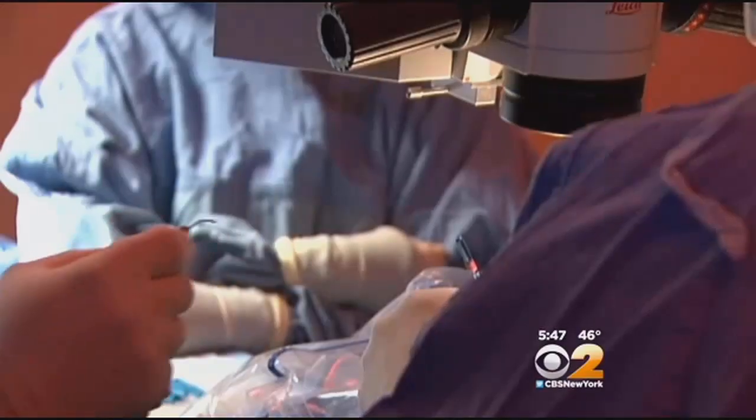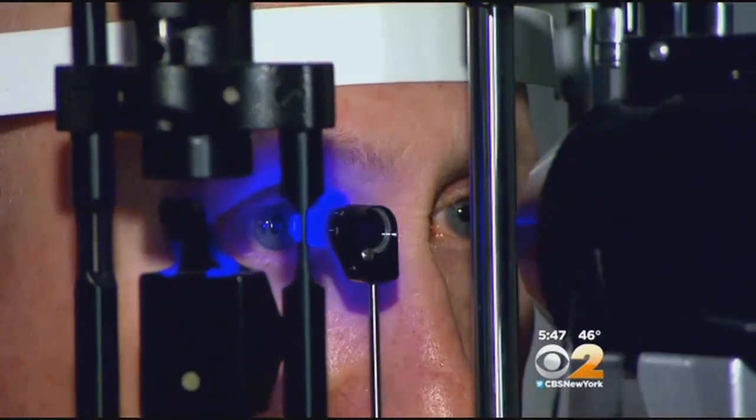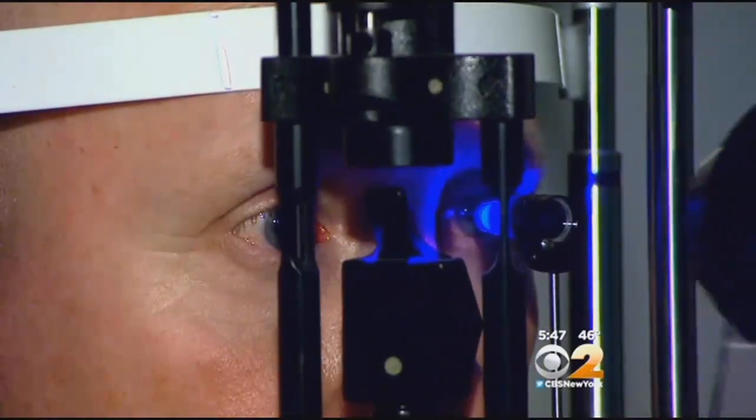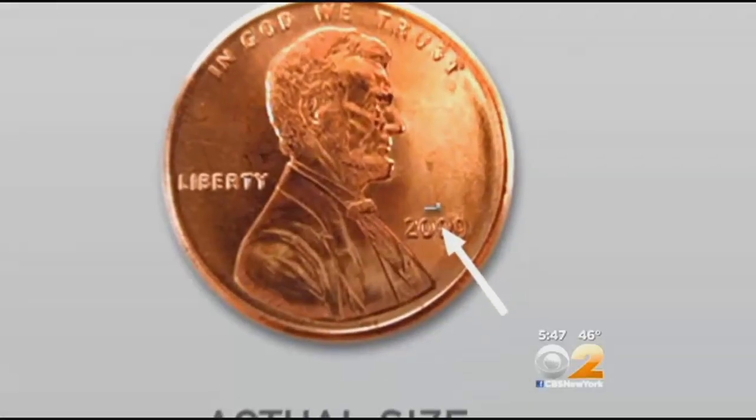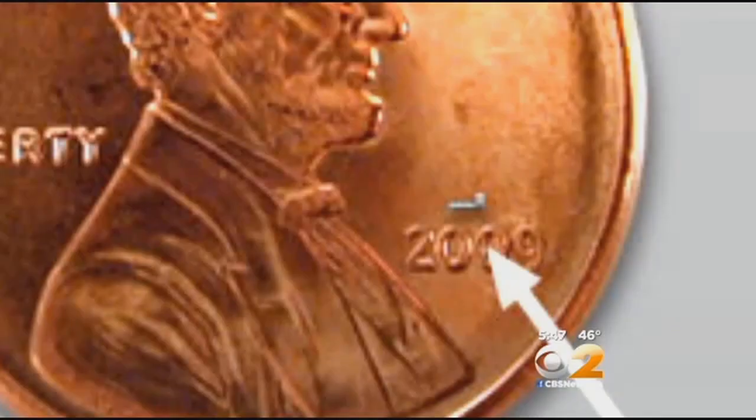Laser surgery is another option, but it doesn't always work, and some patients are reluctant to have it done. But Sturcio also had cataracts, which meant he was eligible for a minuscule implant called an eye stent, so small it's the size of a number on a penny. The concept of the eye stent is to bypass the area of blockage where the fluid inside of the eye exits the eye. By bypassing that blockage, we can lower the pressure in the eye.